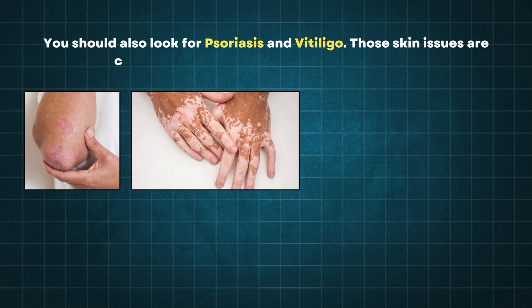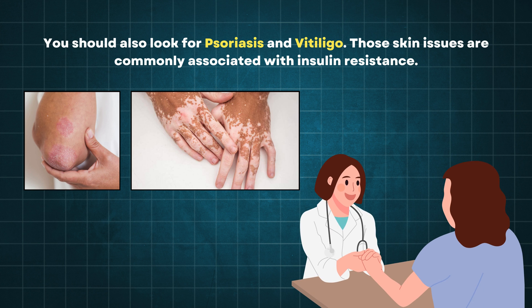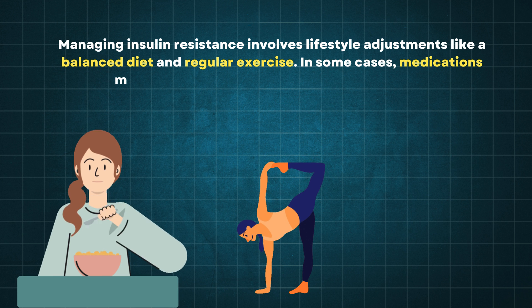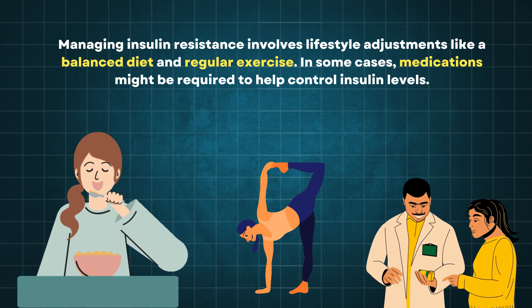You should also look for psoriasis and vitiligo, as these skin issues are commonly associated with insulin resistance. If you notice any of these skin changes, it's important to consult a healthcare provider and get your insulin levels checked. Managing insulin resistance involves lifestyle adjustments like a balanced diet and regular exercise. In some cases, medications might be required to help control insulin levels.